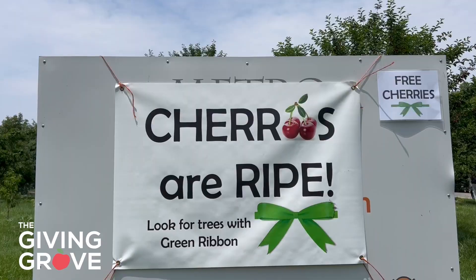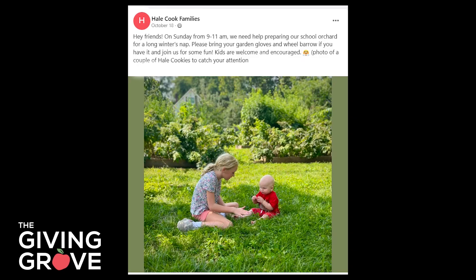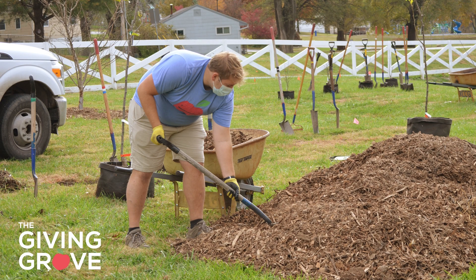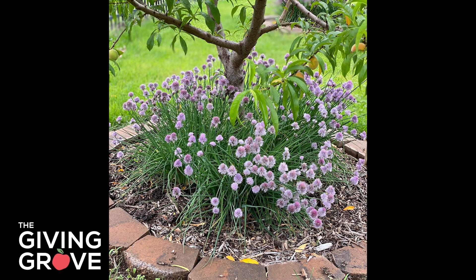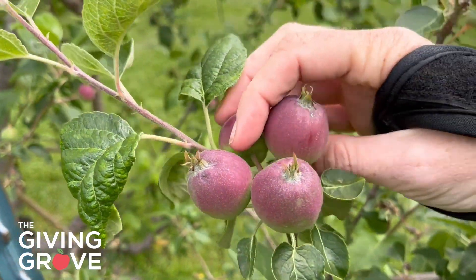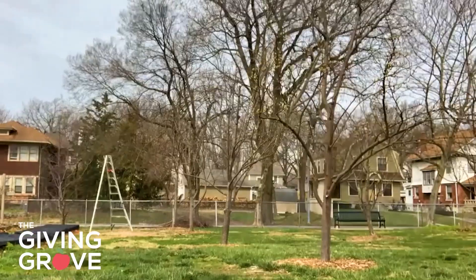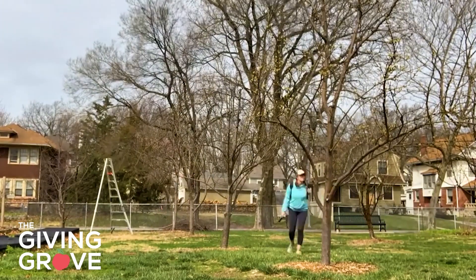Advertise your work days by including them on signage or passing out flyers to surrounding homes. There might be local nonprofits or community centers who can post about it on their social media. Keep work days straightforward with easier tasks like spreading mulch, fertilizer, or compost; weeding around trees; planting chives at the base of trees for pest prevention; and thinning blooms or fruit. For harder tasks like pruning or applying holistic sprays, make sure you enlist people who know what they're doing.